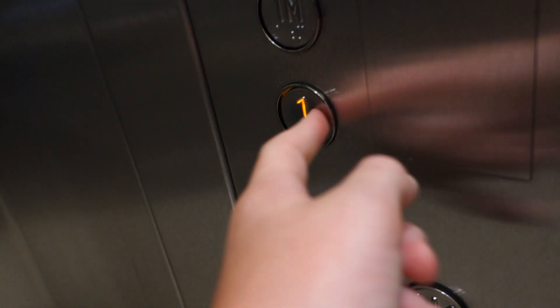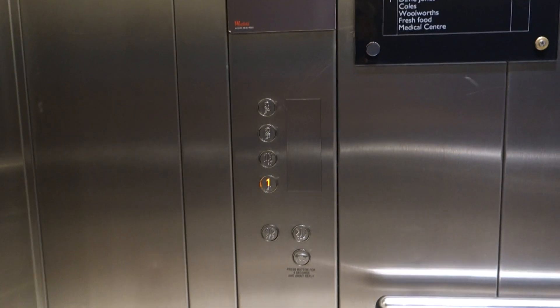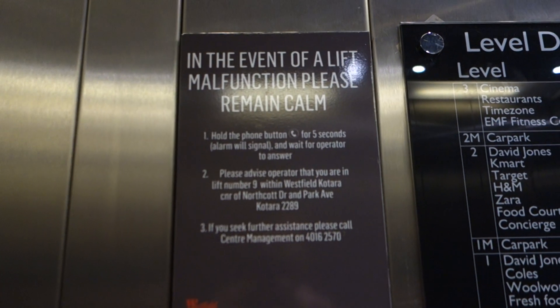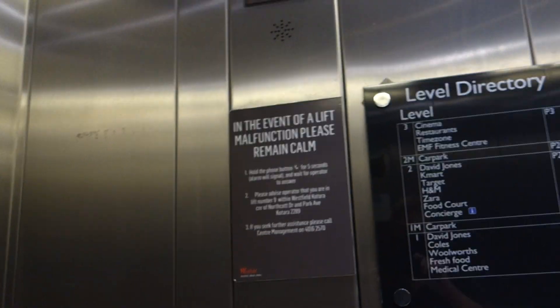Those buttons are a bit funny — they don't light up when you don't press them right. High security. There are your buttons, door controls and phone on that side, and also on this side. In the event of a lift malfunction, please remain calm — that's just an emergency phone direction.